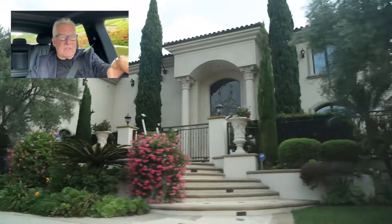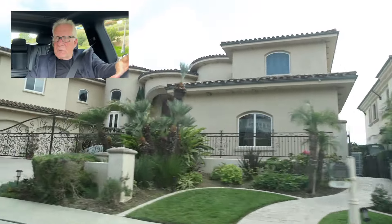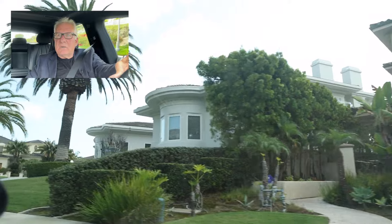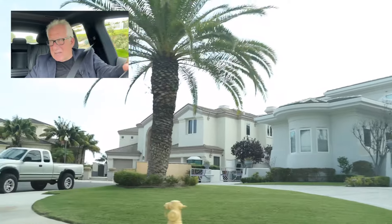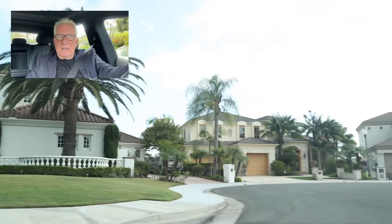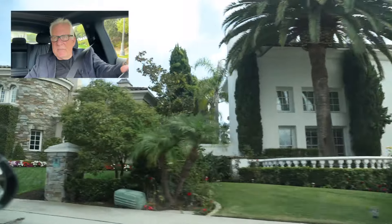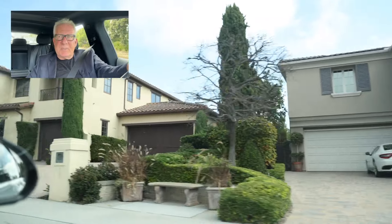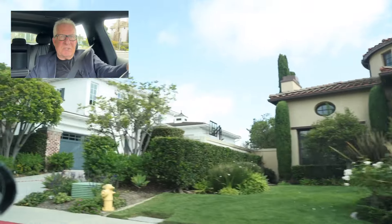You would probably never know unless I told you, but these homes on the right-hand side are those homes that were built by Manning. They actually start right here — these are the semi-custom homes, all built by one developer, Manning. They're somewhat similar, but not recognizably the same, which gives them a pretty custom look. So many of the people who live in this community don't have any clue.